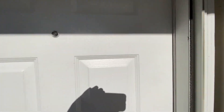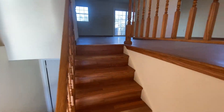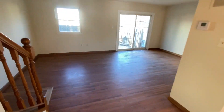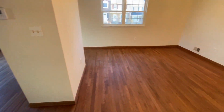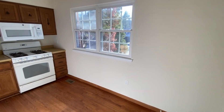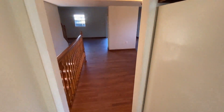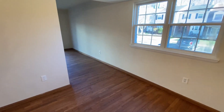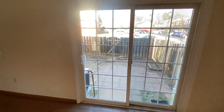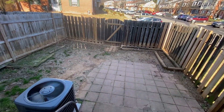As we come into the front entrance, we'll go up the stairs to the primary living area. We have the family room, the dining room. You'll notice the wood floors throughout. We have a very spacious kitchen with plenty of wood cabinetry. Here attached to the living room, we have the slider access to the backyard. It is a fenced backyard with gate access.